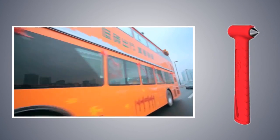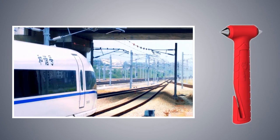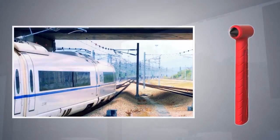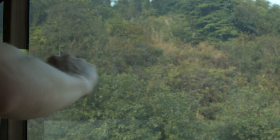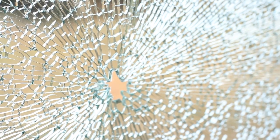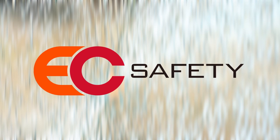The EC rescue hammer is also suitable for use in public transportation. The need for an escape device is clear, as many governments have made it an obligatory tool. Our products are developed to make travelling safe — with that goal in mind we go to work every day. We say: have a safe journey and return home safely.